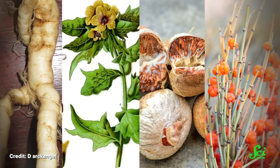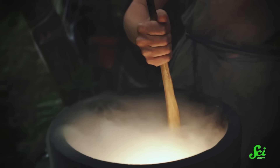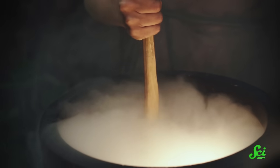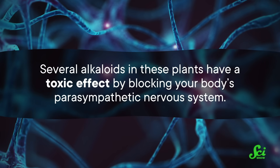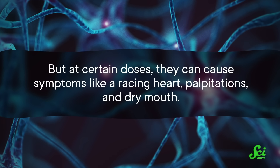One such documented love potion contained mandrake root, henbane leaves, areca nut, and yellow hemp. Mandrake root and henbane both have a well-documented history of being used in witchcraft, with purported biological effects ranging from narcotic to aphrodisiac. Several alkaloids in these plants have a toxic effect by blocking your body's parasympathetic nervous system. But at certain doses, they can cause symptoms like a racing heart, palpitations, and dry mouth. Which definitely doesn't remind me of how I feel on a first date — I was definitely cool as a cucumber.